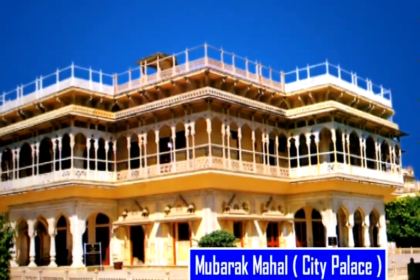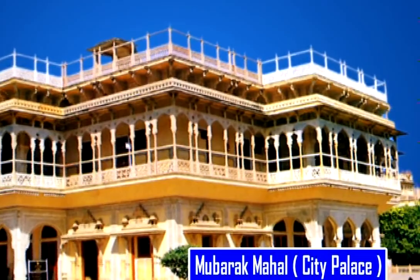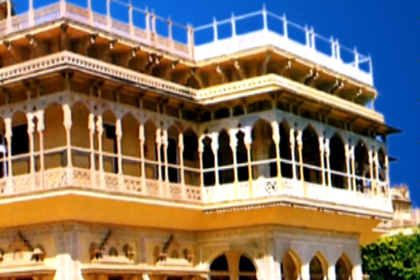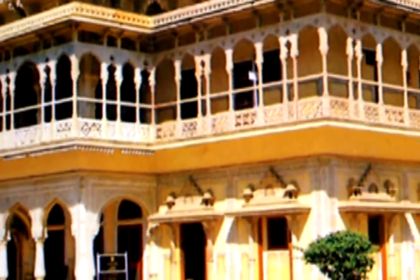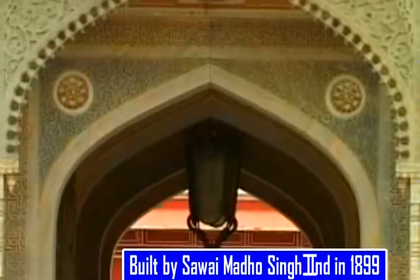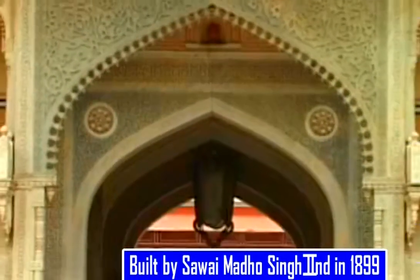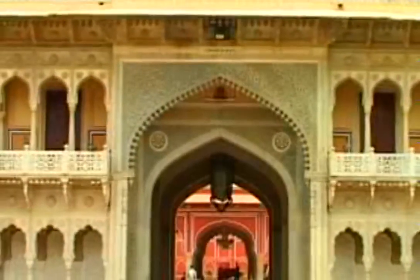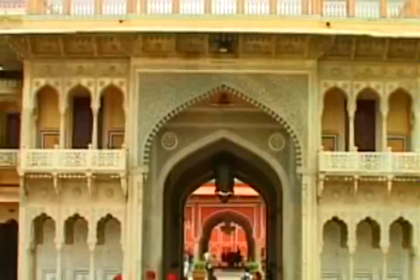Now let us enjoy the Mubarak Mahal. Mubarak Mahal is also known as a reception area. This double-storied structure's entrance gate is decorated with fine pieces of artwork. This amazing structure was constructed during the reign of Savai Madhu Singh II in 1899. Elephants carved outside the main gate look simply fabulous.